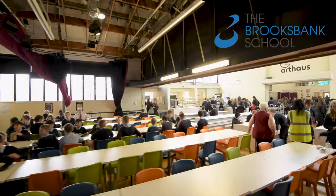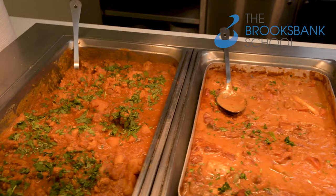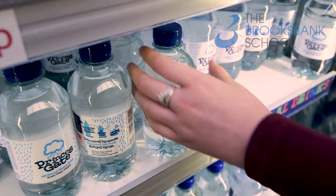Lunchtime is very different to primary school. There is plenty of space to sit and every day we have a great selection of food and drink to choose from. We pay with our thumbs. There's something tasty for everyone.